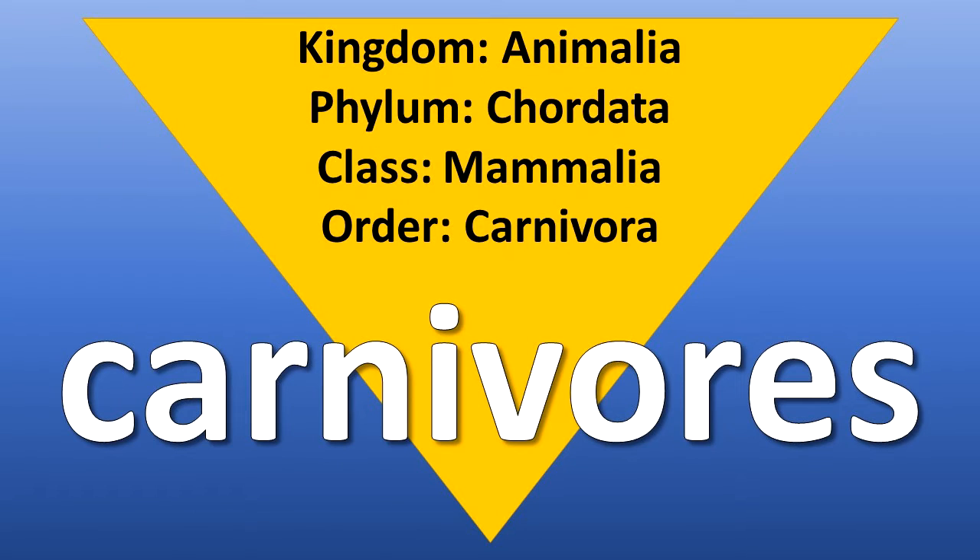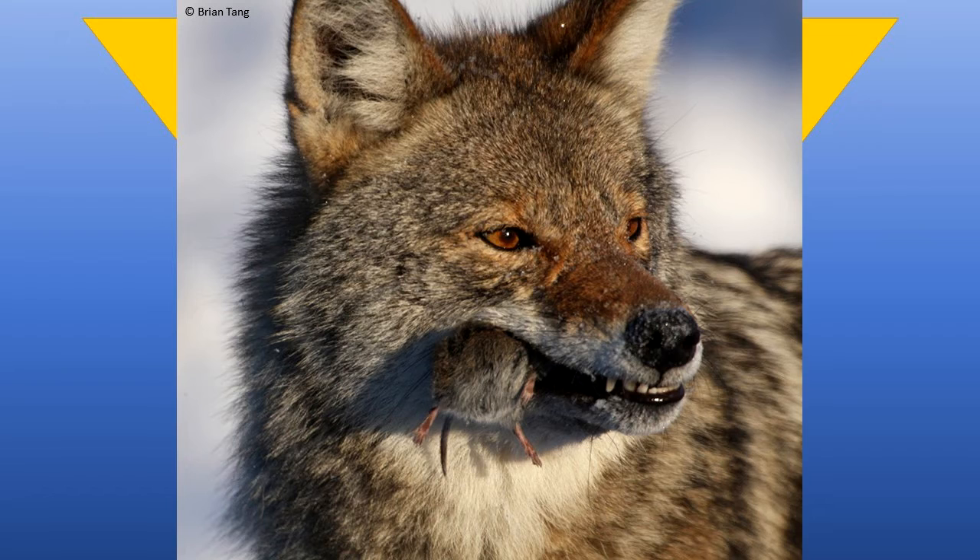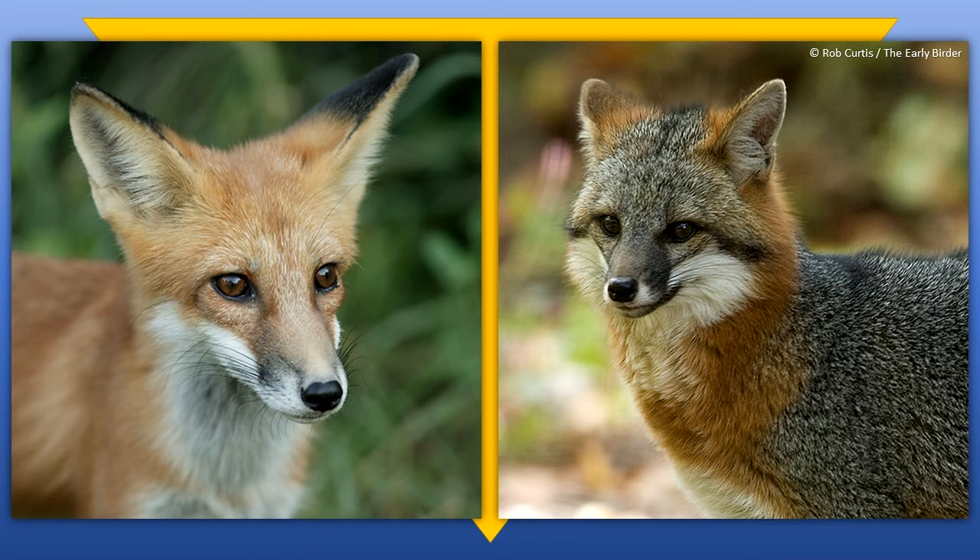Members of the Order Carnivora, the carnivores, feed primarily on the prey they capture. They are large to medium-sized mammals with claws on their feet.